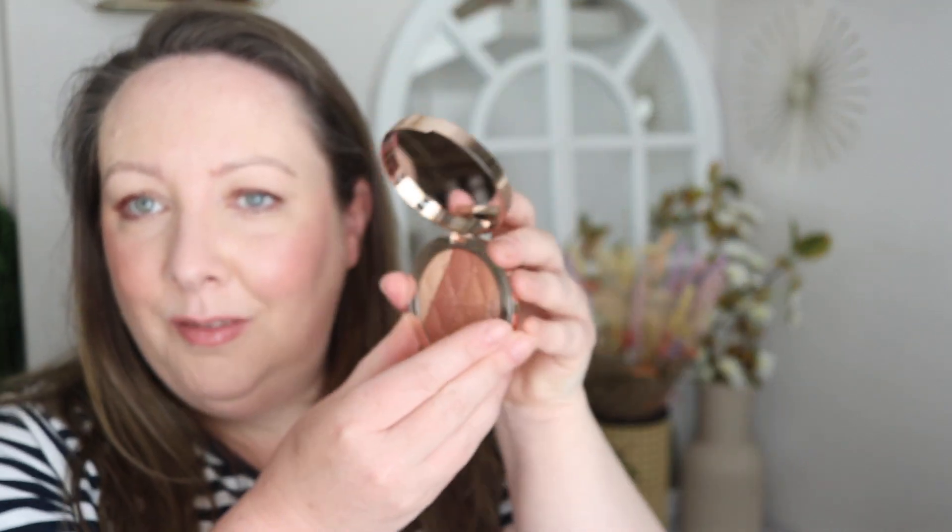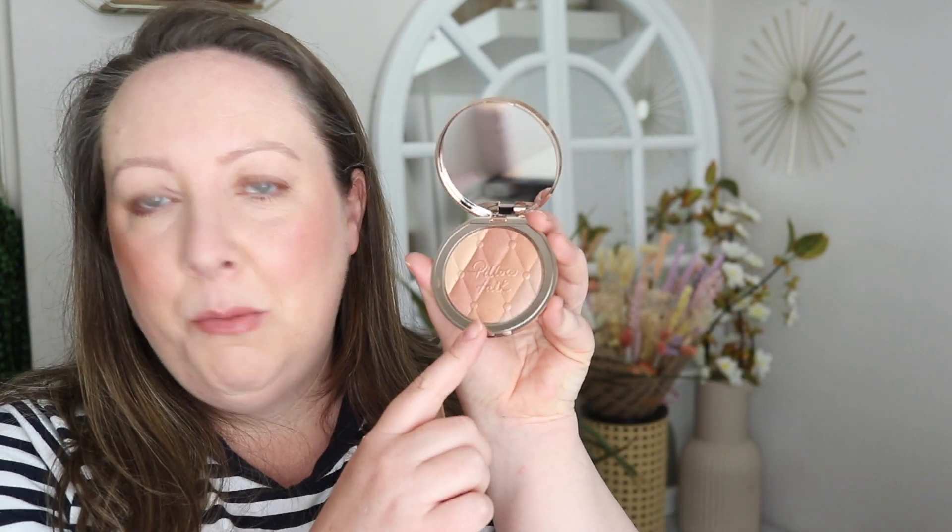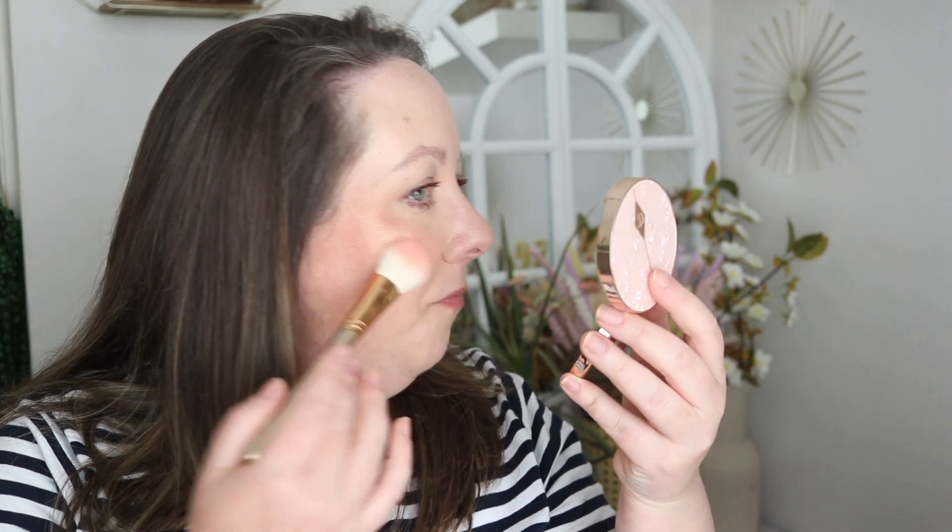Something that I'm very excited to try is the Pillow Talk Multi Glow. If you have a small enough brush, you can pick the shades that you want to use, or just give it a swirly swirl — I think that's what I'm going to do. This brush is clean and just stained. That is so stunning. If I didn't want too much of the bronzer, I could just pick a little up or focus on that side — because it gives a really nice golden glow.